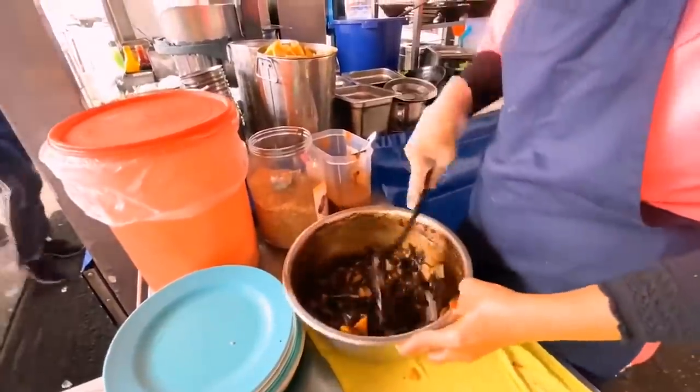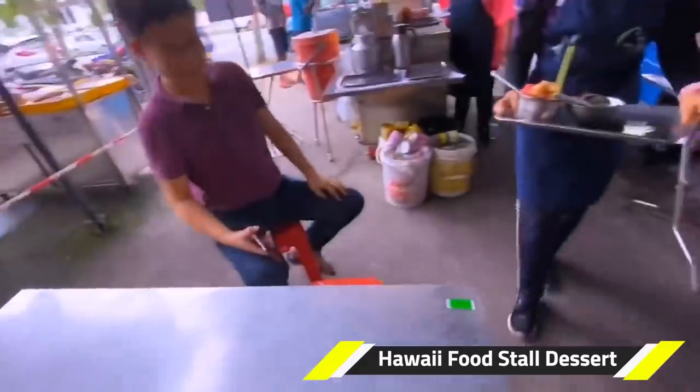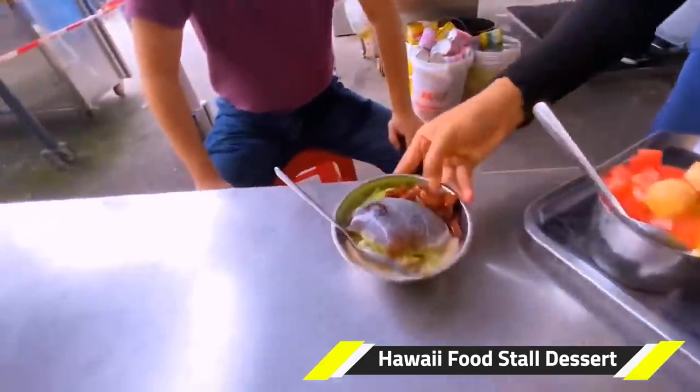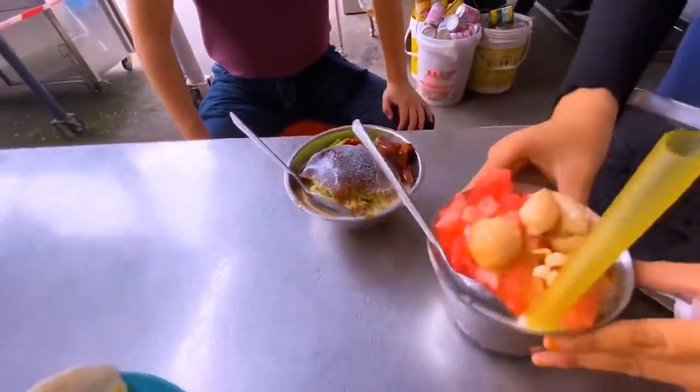And don't forget, when you're there, try out the colorful dessert of Teluk Intan at the famous food stall called Hawaii, to cool down a hot, hot day.